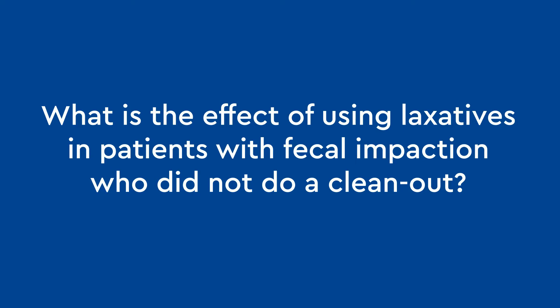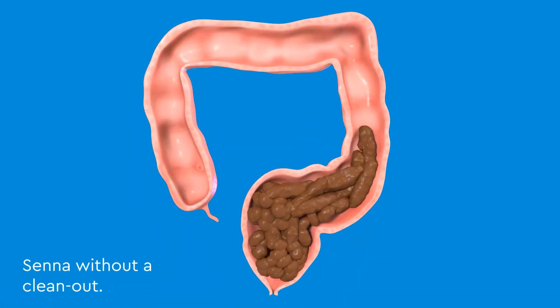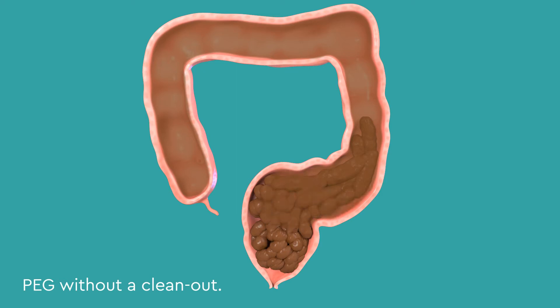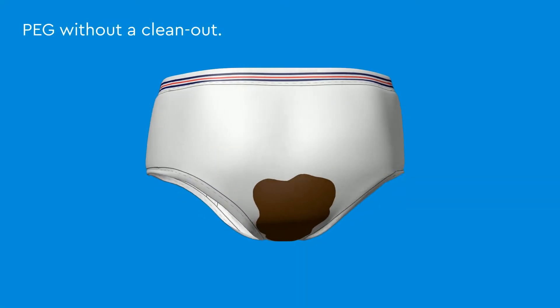What is the effect of using laxatives in patients with fecal impaction who did not do a clean-out? If Senna is taken without a clean-out, the patient will feel painful cramps as the colon contracts and tries to clear the fecal impaction. If PEG is taken without a clean-out, the fake watery poop slips around the hard poop, making bowel movements challenging to control and resulting in fecal accidents.